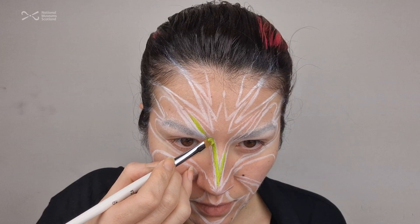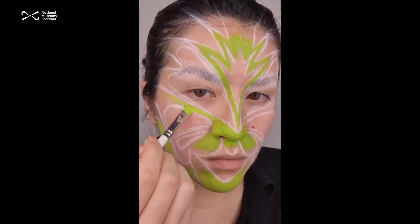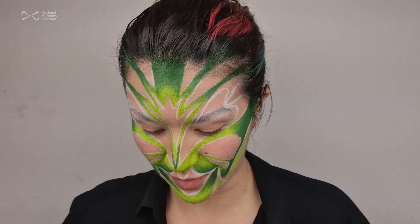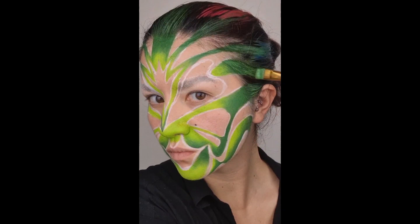I always work from dark to light, so in these areas going out towards the hairline I'm going to add a darker shade of green. One tip I really love is to drag the hair out onto the face. I'm using watercolour paint because cream and grey paint tends to stain your hair. Using water-based paint to drag the look out really makes a difference in the transformation — blend right into the hairline because these bits elevate the look and make it more complete and a lot more finesse.